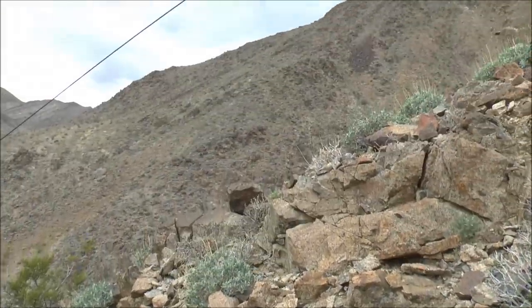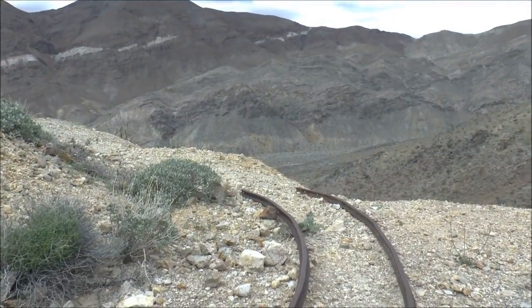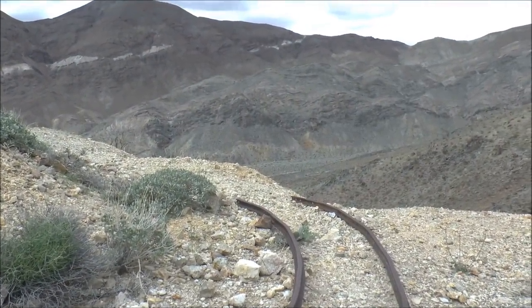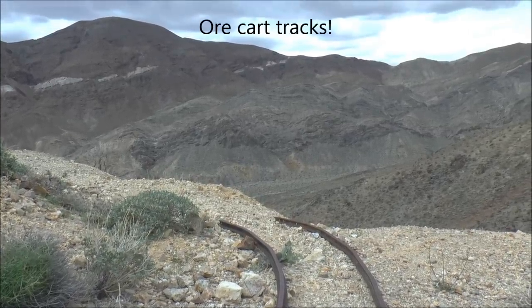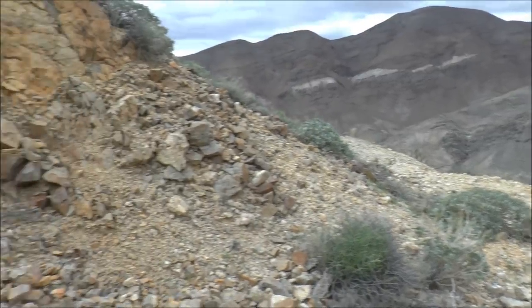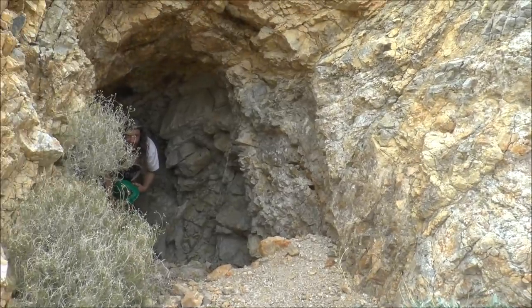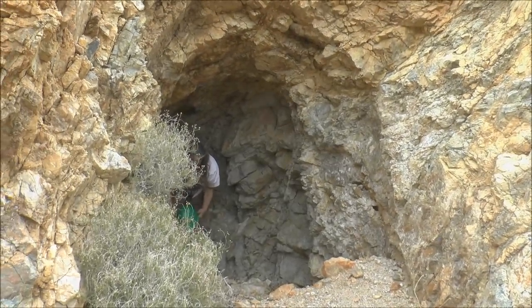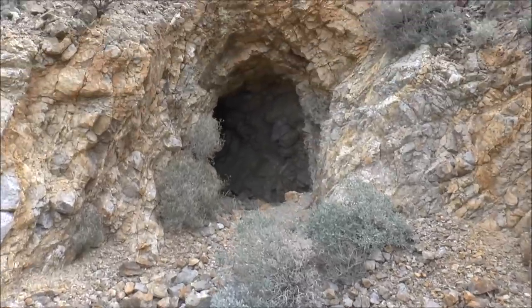Right in front of me here is the cable for the tram. We made it to the upper tunnel, and here are the ore cart tracks coming out onto the waste rock pile. That goes off to the left, and then panning over to the left, here's the entry to the upper tunnel that we're going to check out right now. Let's go in and check it all out.